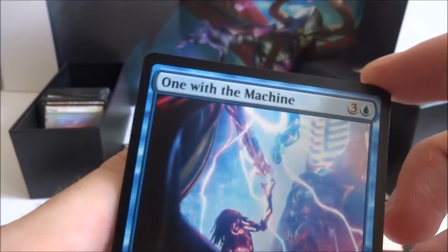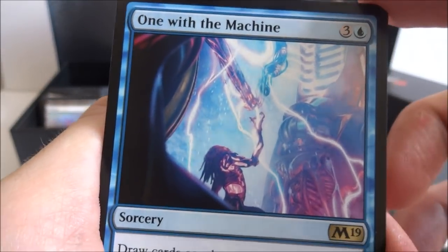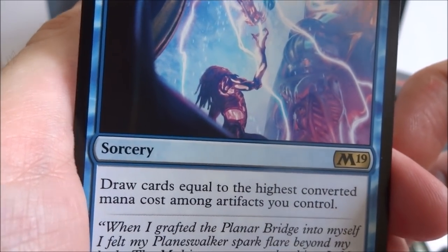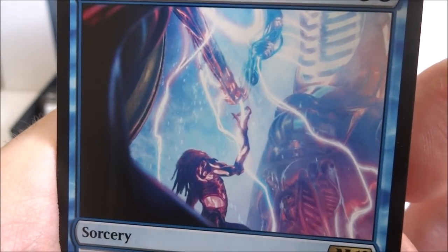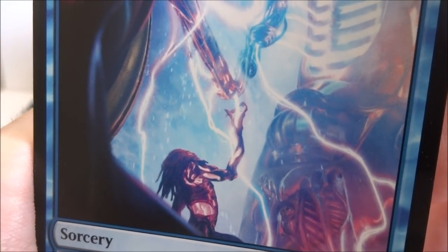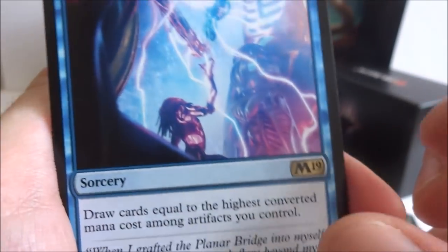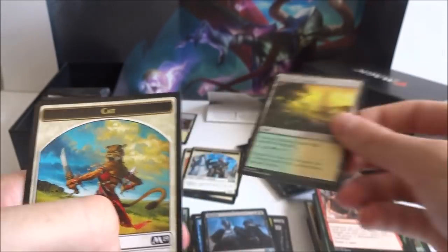The rare I got is One with the Machine — three generic and a blue, sorcery. Draw cards equal to the highest converted mana cost among artifacts you control. Three and a blue — if you have big artifacts, you can draw a whole bunch of cards. And I got a tranquil expanse and a cat.